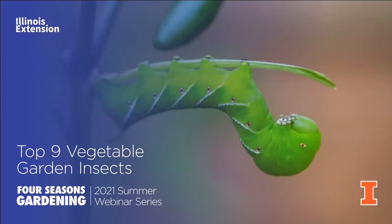I did entitle this 'Top Nine Vegetable Garden Insects' — I should have said 'vegetable garden pests.' But if you've listened to a webinar by me before, I am a huge advocate of beneficial insects and have talked about them extensively. I wanted to take it from the perspective of growing vegetables organically, and how is this accomplished by a backyard gardener like yourself?